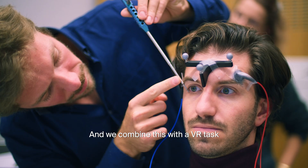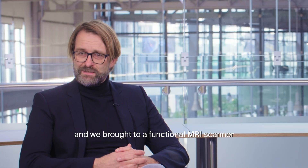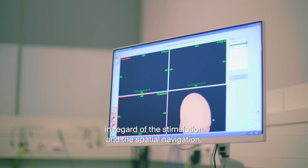We combine this with VR — a virtual reality task — and we brought it to a functional MRI scanner so that at the same time we can record brain activity in regard to the stimulation and the spatial navigation.